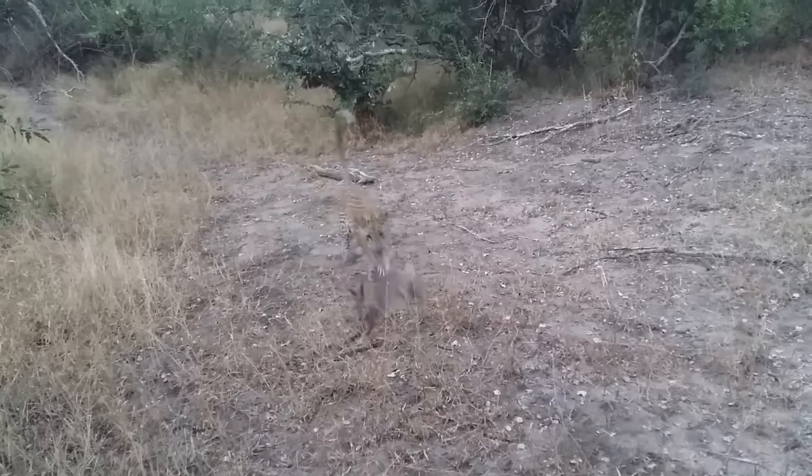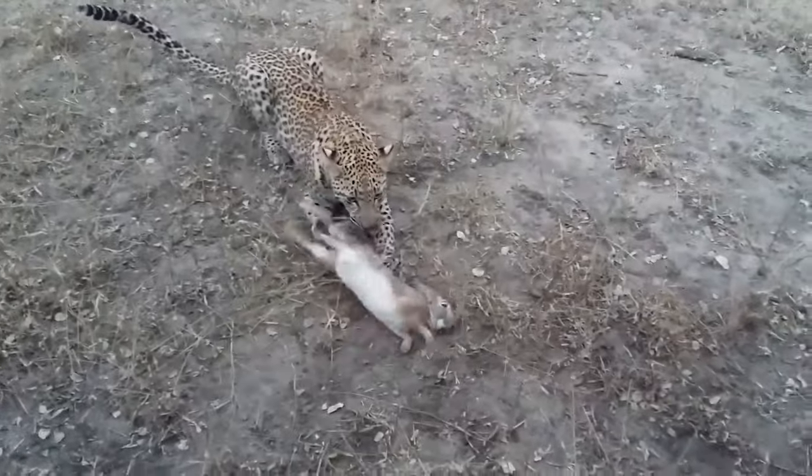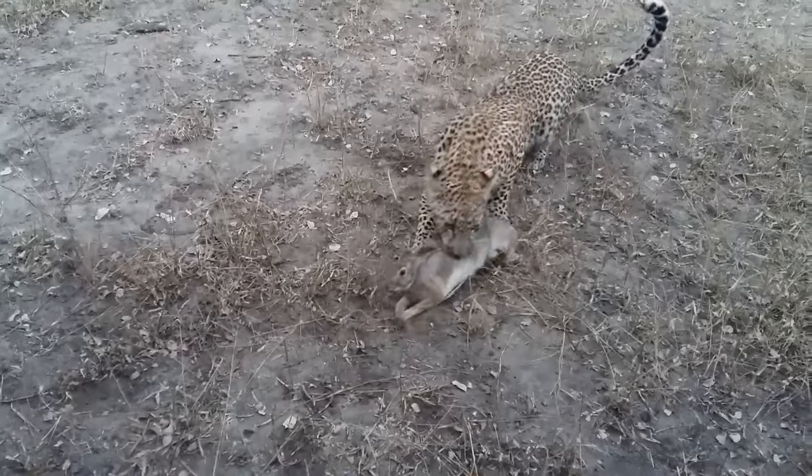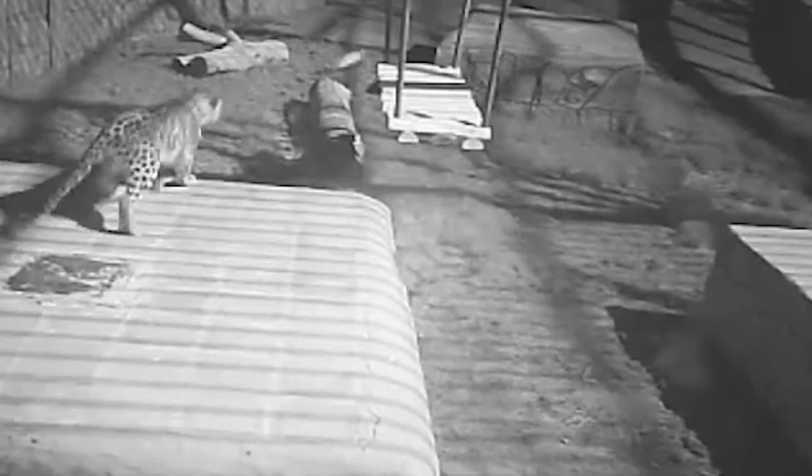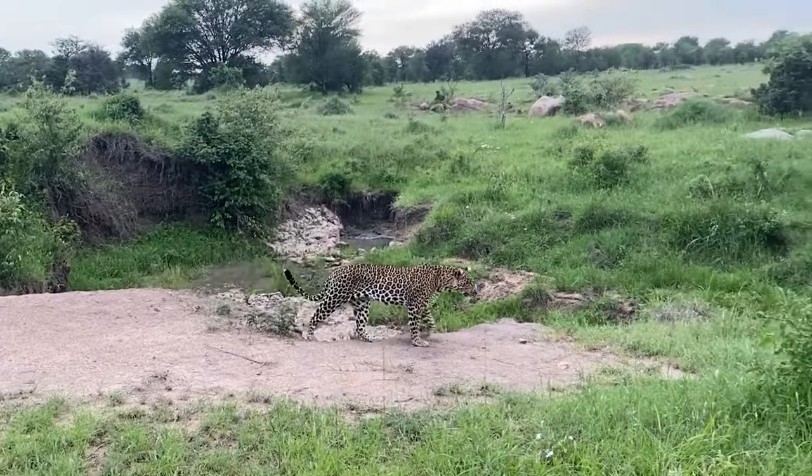This young leopard catches a scrub hare only to release it so it can catch it again — when the day is boring, it's one way to make it exciting. A Persian leopard chases a bunny rabbit in the middle of the night, but the rabbit gets away — or so it thinks. The big cat stops and scopes the area after missing the first time but doesn't miss on the second try.